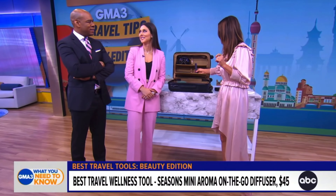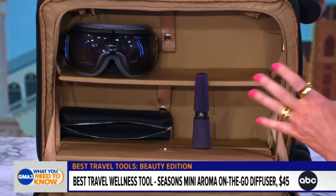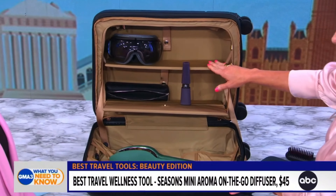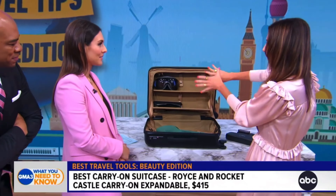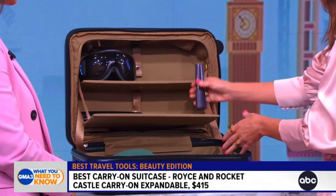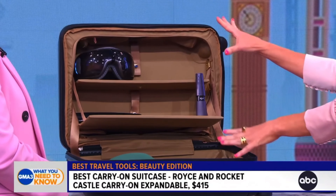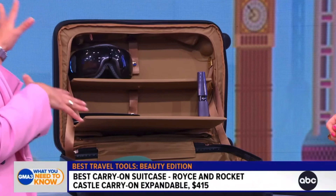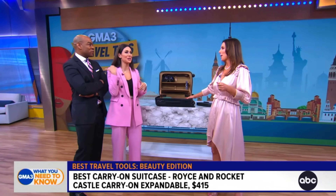Last but not least, if you want to travel in style, you can take this suitcase. It allows you to live out of your suitcase because it has shelves built into it. You can put your clothes on top, and the shelves let you stack everything so you don't need to unpack into drawers. Really easy for on-the-go travel. Thank you so much — Sarah Eggenberger here with all the great travel beauty tools.